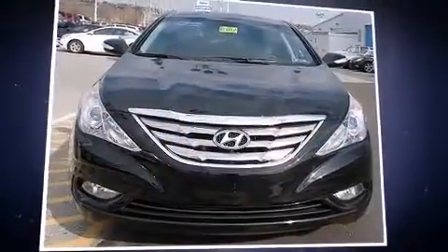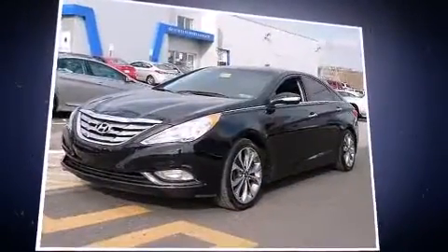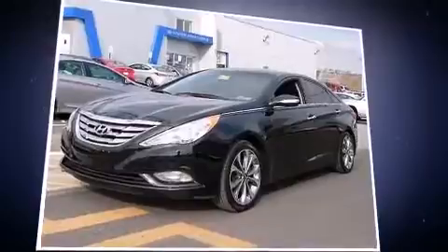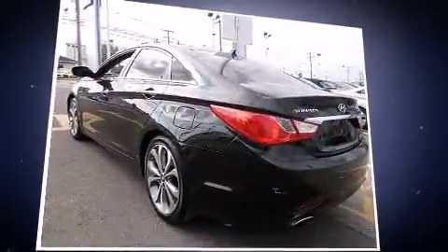Familiarize yourself with the 2013 Hyundai Sonata. This four-door, five-passenger sedan just recently passed the 20,000 mile mark. It features an automatic transmission, front-wheel drive, and a two-liter four-cylinder engine.